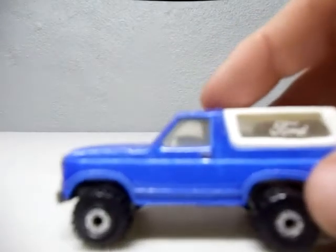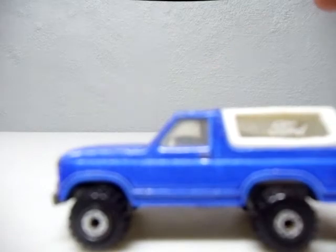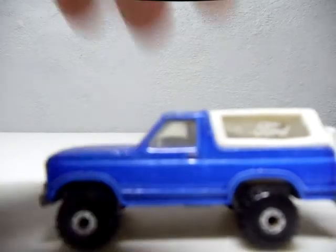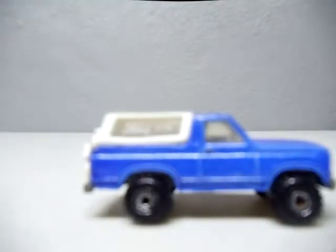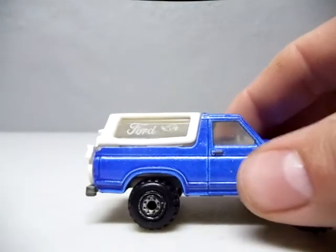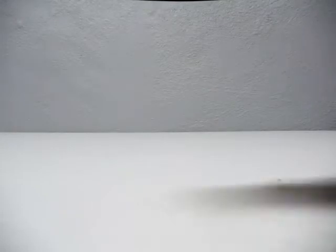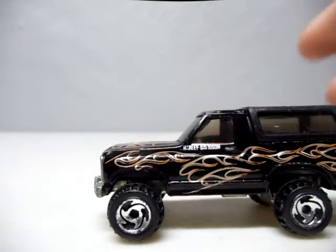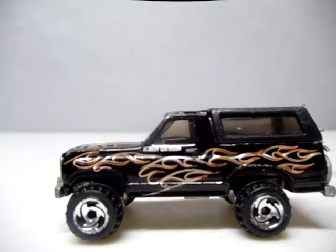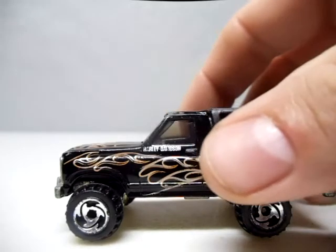I got a pair of Broncos. I found this one — got the bike on the back. Then I found this Harley Davidson Bronco, which is pretty cool. This also comes in a five pack and they're all Harley Davidson cars, but this is probably the only one I'd want out of a five pack anyways, so it's cool to find this.